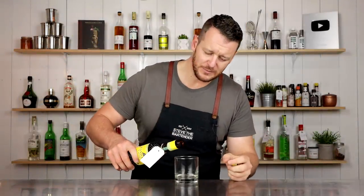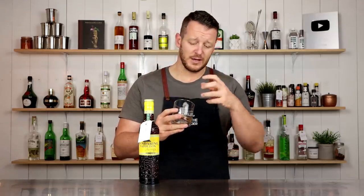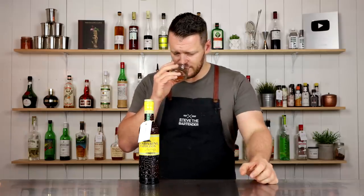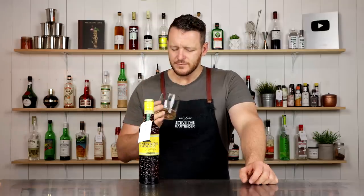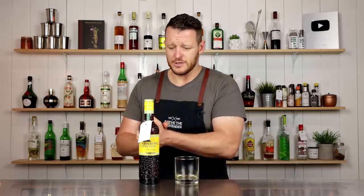Next I've got Mandarin Napoleon, which is a citrus liqueur made in Belgium. It smells like fresh mandarin — like you've just scratched the peel — but it's also got some spices behind the scenes, like nutmeg and cinnamon. That is delicious. I would use this in place of other triple secs and orange liqueurs in classic cocktails that call for an orange liqueur.